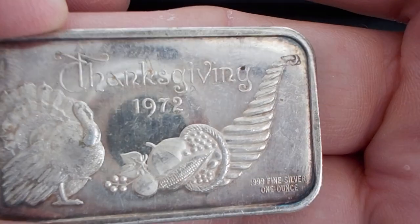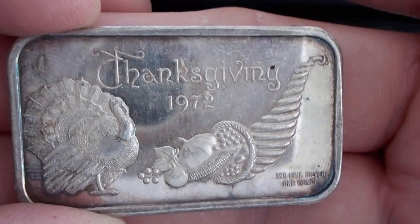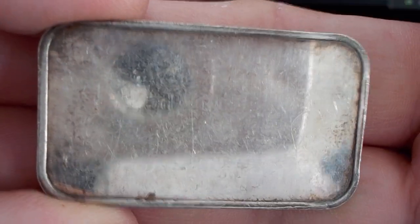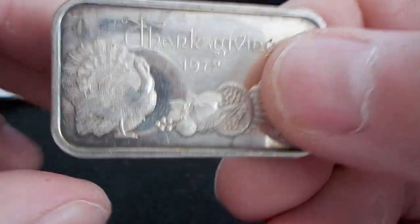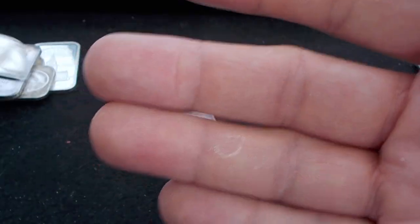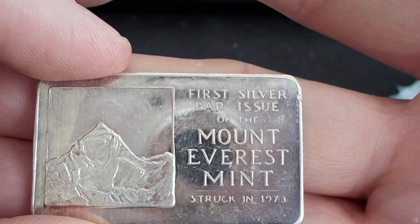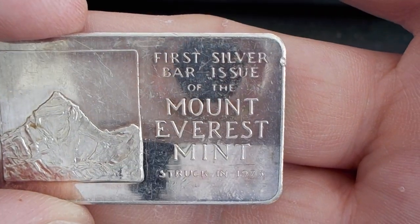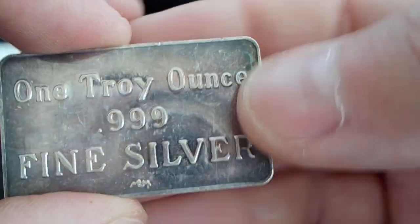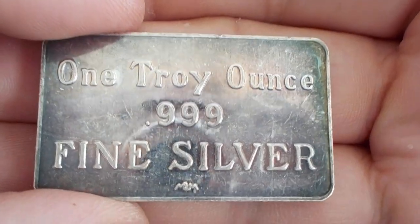Here's a Thanksgiving bar from 1972 — one ounce. A lot of these vintage bars, as you see if you look at my videos, are all toned up pretty nicely. I do have various holiday bars as well. Here's another bar — Mount Everest Mint, 1973. These have been pretty nice. I think these are going at a pretty good premium, but I have yet to sell any of my silver online, and it's going to be quite a while before I do, if I do.